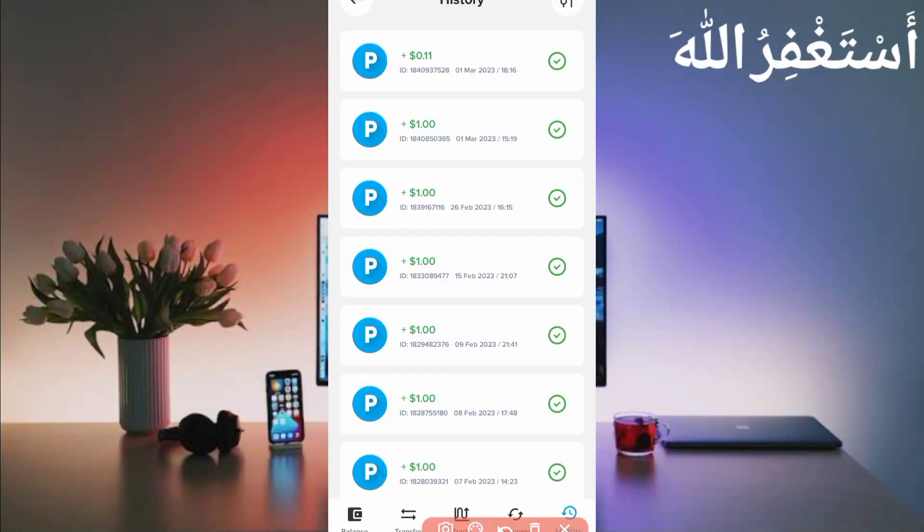You can see I have received 0.11 dollar here. You can see today's date and timing, so this website is 100% legit.